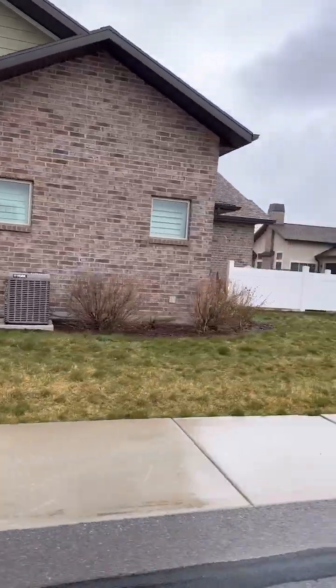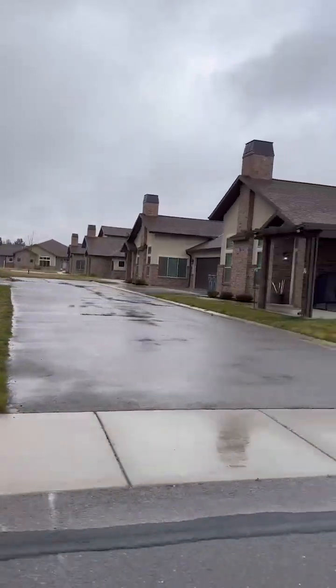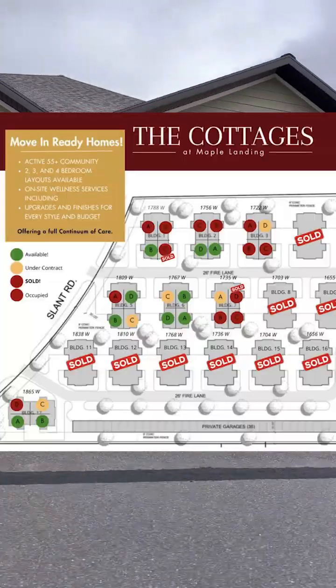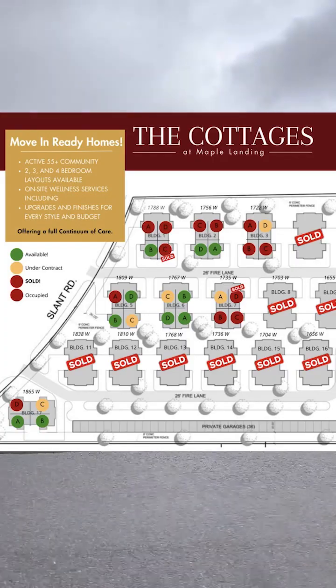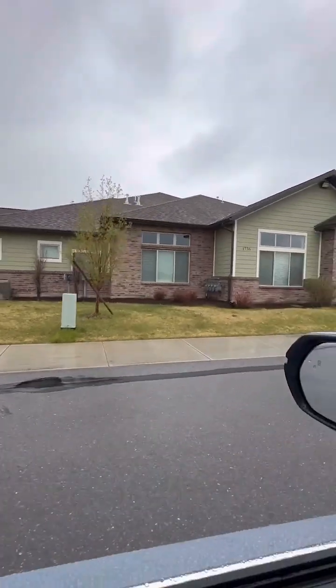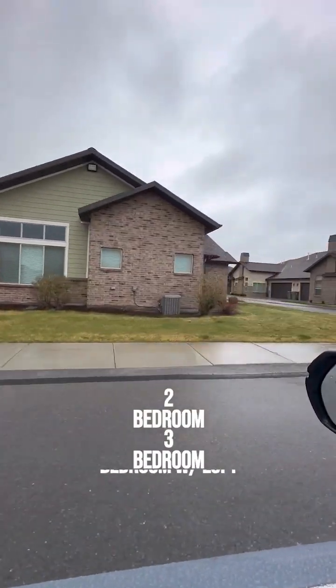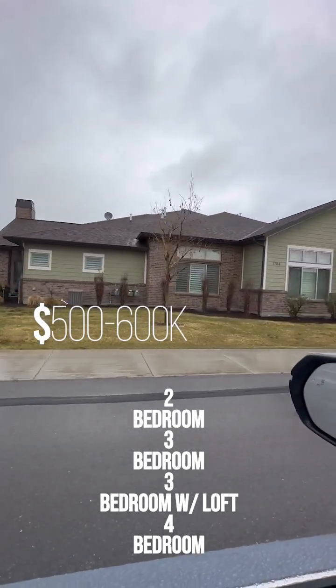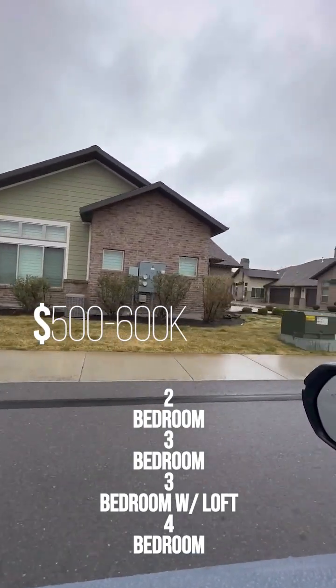I recently spoke with Angie Fisher, the listing agent here at the Cottages. She says there are about 10 units left in Mapleton. Great news — they just opened up a new development in Saratoga Springs, where you can get two-bedroom, three-bedroom, three-bedroom with a loft, and four-bedroom units. They range from the mid-$500,000s to low $600,000s right now.